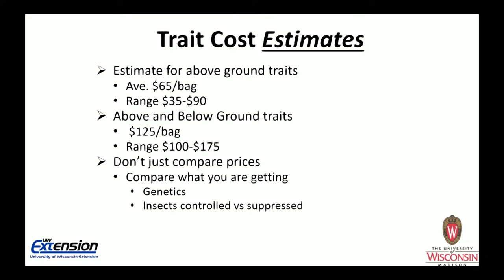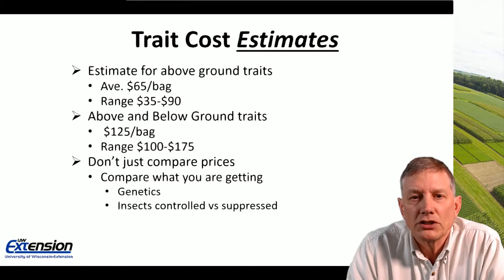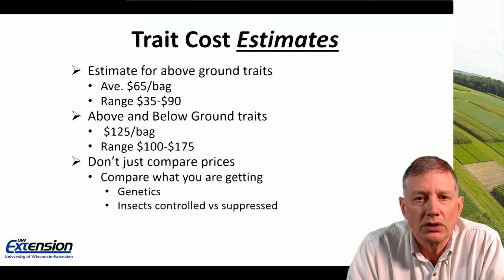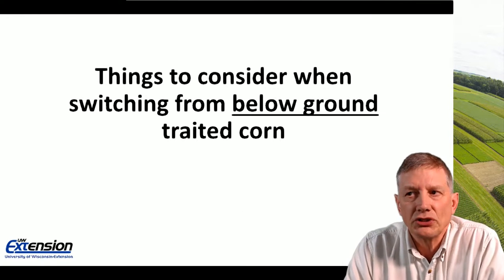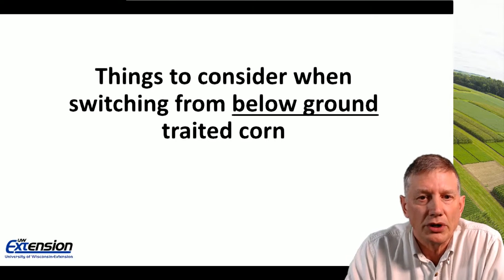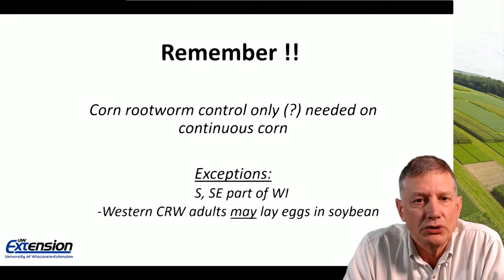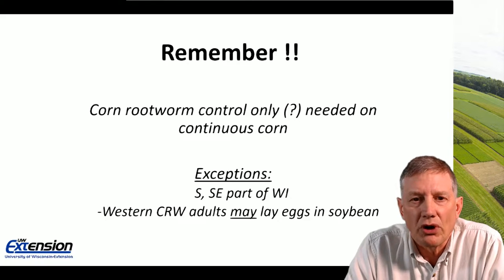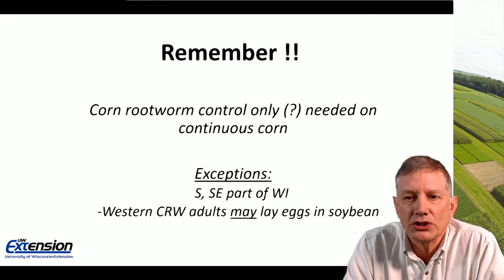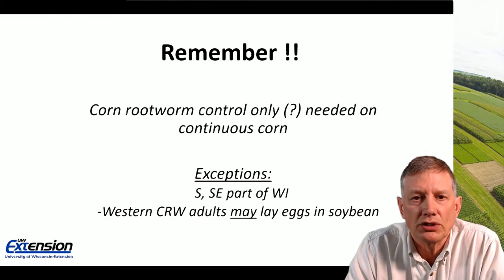When switching from below-ground traded corn, remember that corn rootworm control is only needed on continuous corn — there is no reason to have GMO hybrids for first-year corn. However, there are exceptions: in the southern and southeast part of Wisconsin, the western corn rootworm has been known to lay eggs in soybeans, so you may need some level of control on first-year corn in that region. But most people I've talked to have not seen that phenomenon much in recent history.